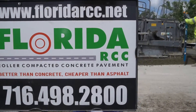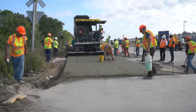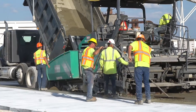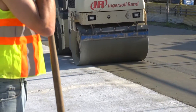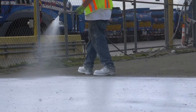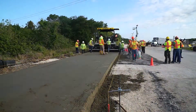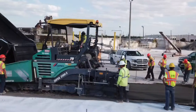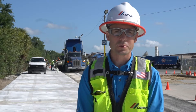Florida RCC has built quite a reputation in terms of their experience with RCC. They got started out in New York doing a number of projects and have done a number here in Florida. They're a good local contractor with high quality workmanship, the expertise, and they do it at a good price, so it's been a pleasure to work with them.